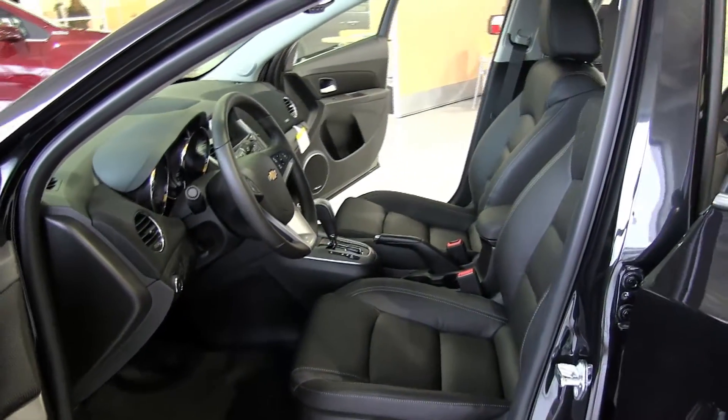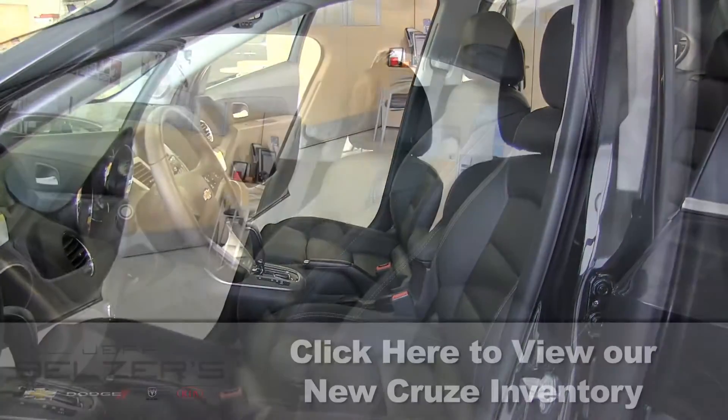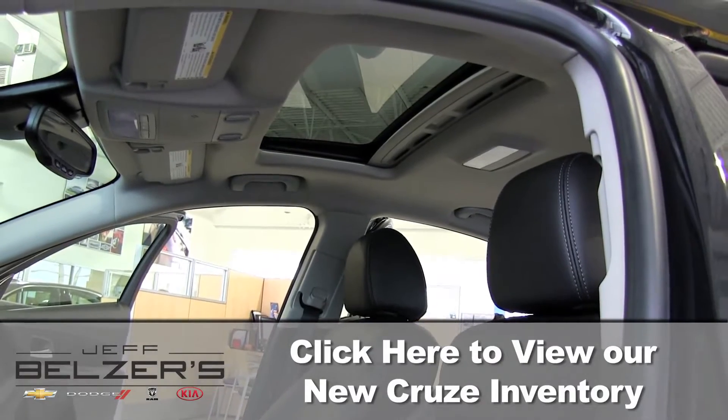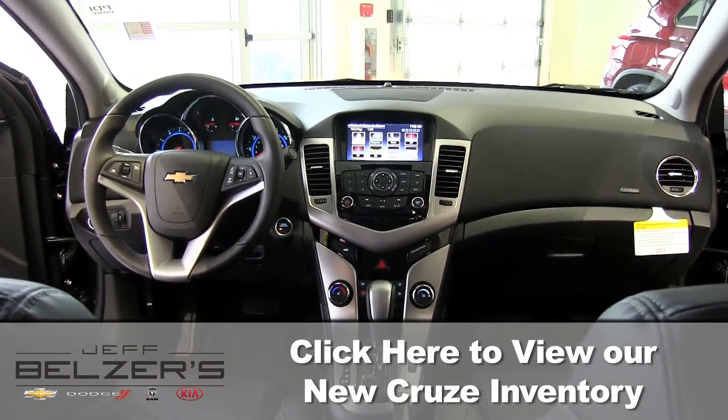Now it's your chance to ease into the power-adjustable six-way driver seat. Check out the soft-touch interior, rich colors, and available heated leather-appointed front seats. Enjoy the upscale look of a larger and more expensive sedan, without the expensive price tag.